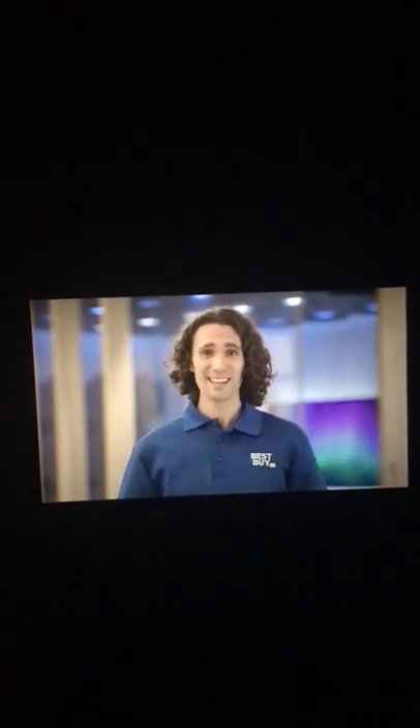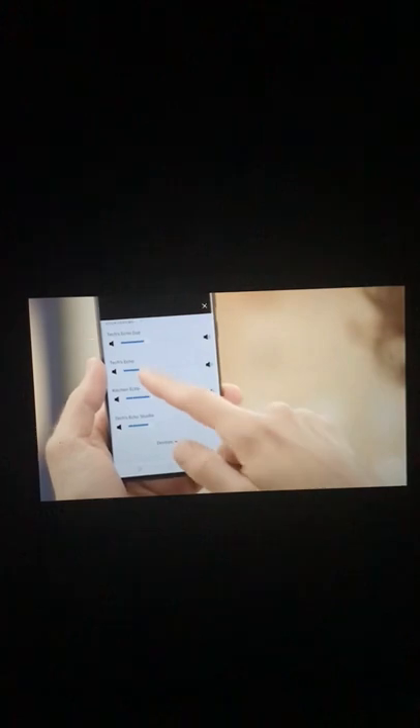With multiple Echo speakers set up around the home, I can simply ask Alexa to play music everywhere. Alexa will find the music that I want and play it from all of my Echo speakers in sync. Now I can move around the house and listen to music. From the Alexa app, I can control the volume of all the speakers and adjust accordingly.